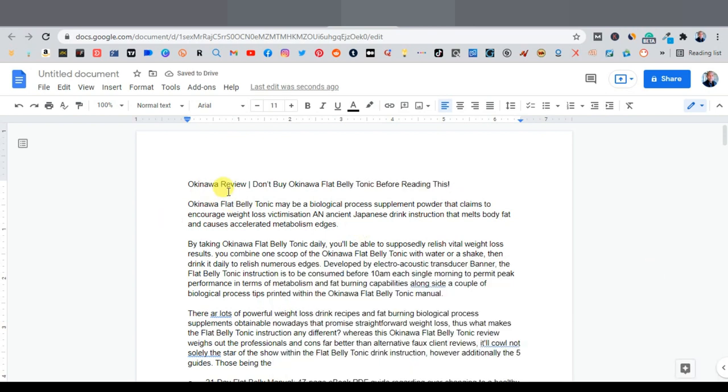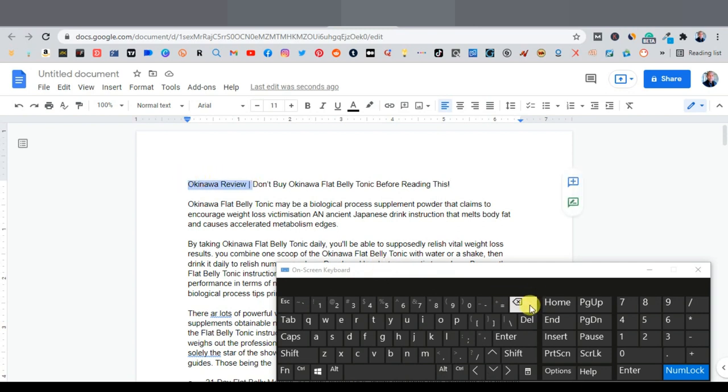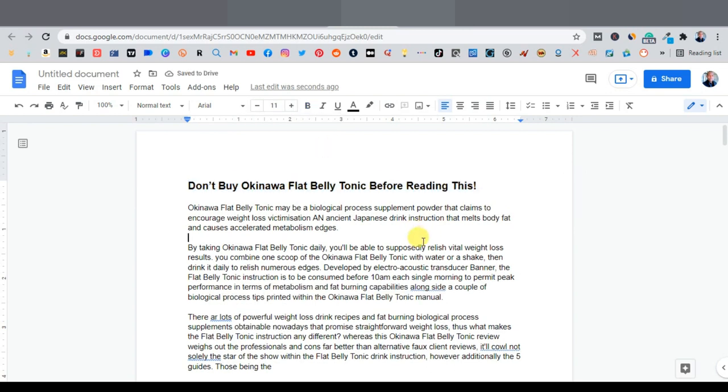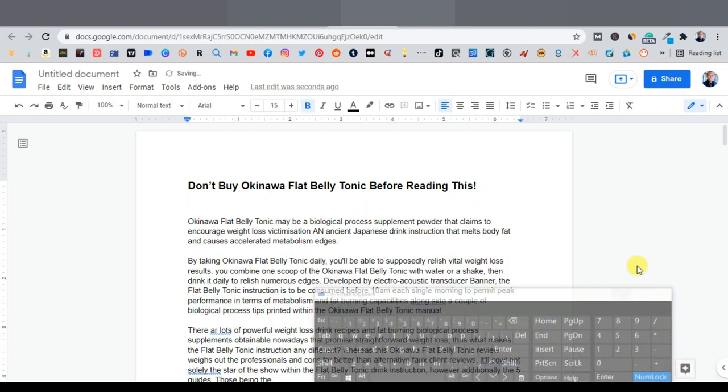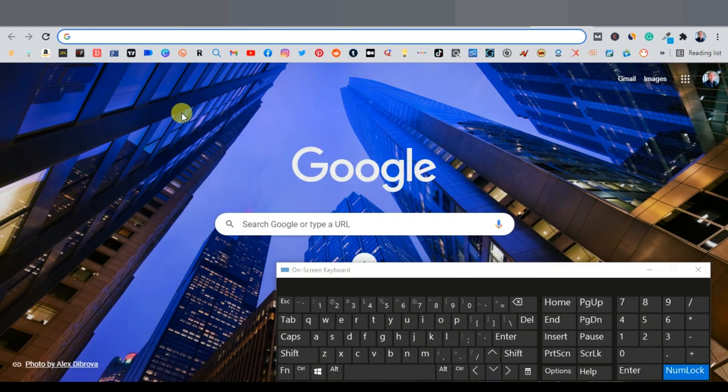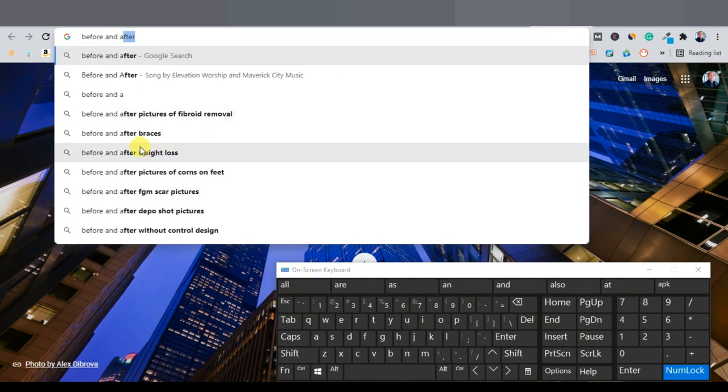I've added the headline: 'Okinawa Review — Don't Buy Okinawa Flat Belly Tonic Before Reading This.' This creates a sense of caution that encourages readers to continue. I've bolded it and increased the font size. Now I want to place an image. I recommend either a before-and-after image or the product itself. I'll search Google for 'before and after weight loss' and select one to save.